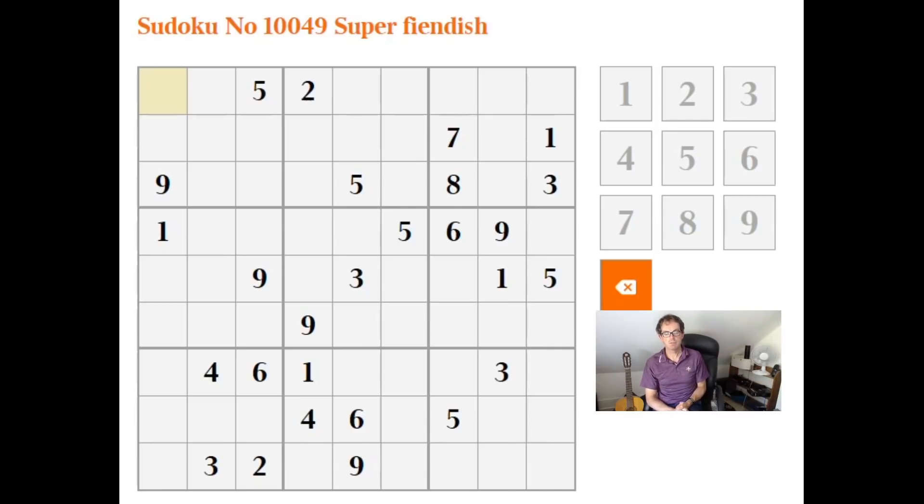Hello, welcome back to Cracking the Cryptic where I thought we'd take a look at the super fiendish from today's edition of the Times and see how we go with the solve.